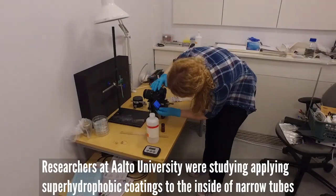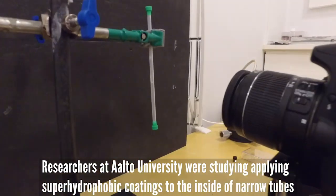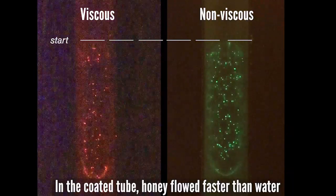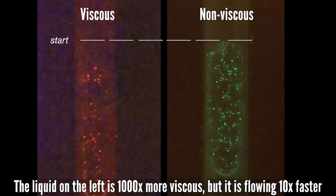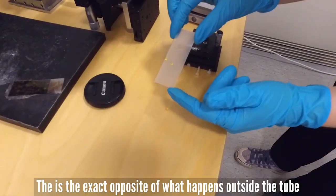Researchers at Aalto University were studying applying superhydrophobic coatings to the inside of narrow tubes when they made a surprising discovery. In the coated tubes, honey flowed faster than water. The liquid on the left is a thousand times more viscous, but it is flowing ten times faster. This is the exact opposite of what happens outside the tube.